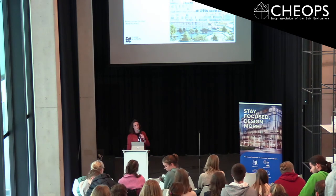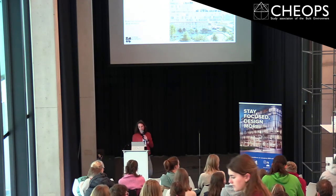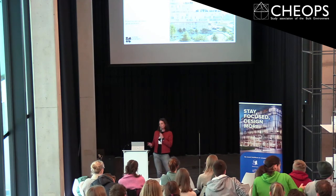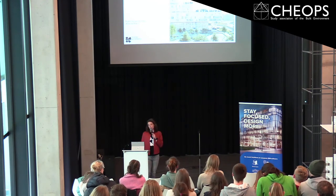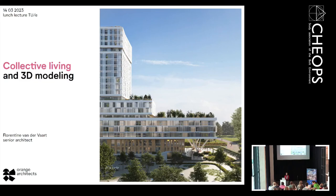Also nice models — I don't know if they are really up to date, but I just had a quick look. Today I will tell something about collective living and 3D modeling. And maybe it's a little bit weird combination, but in my opinion it's really relevant for the future, for a way of living, working, and collaboration with different people, different functions.